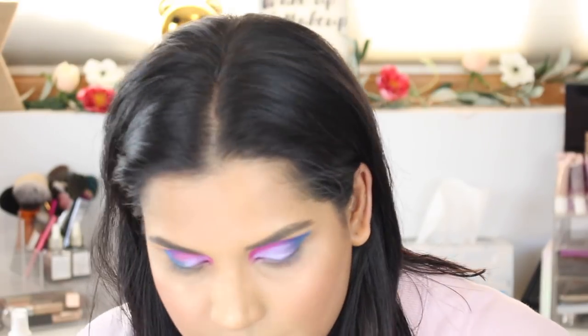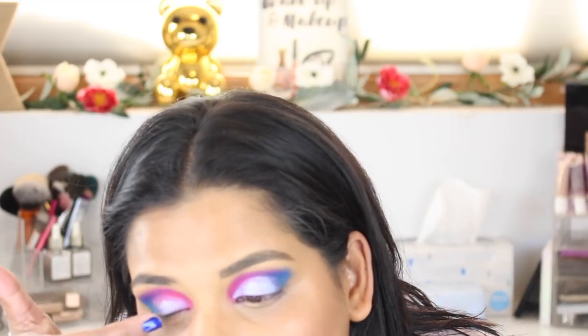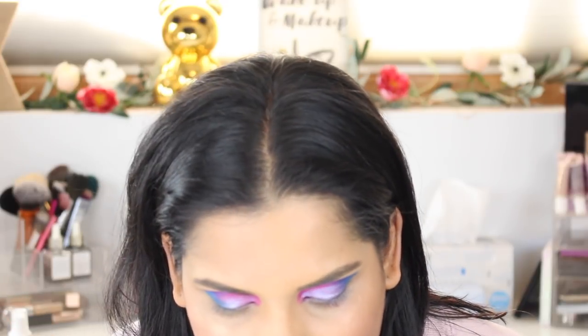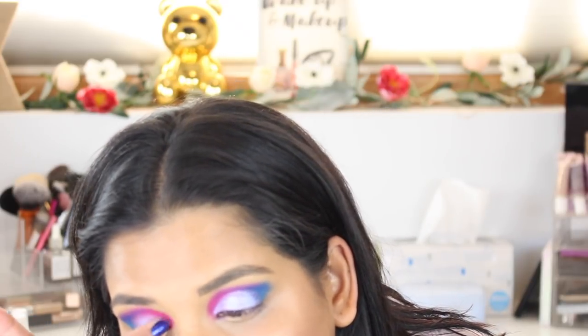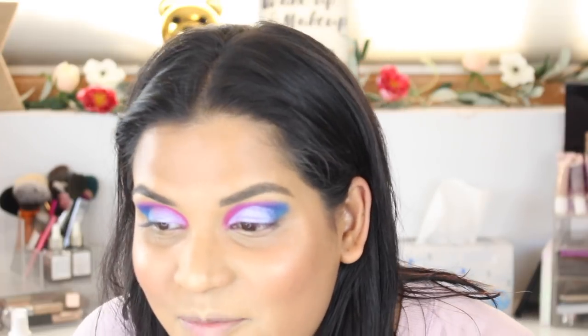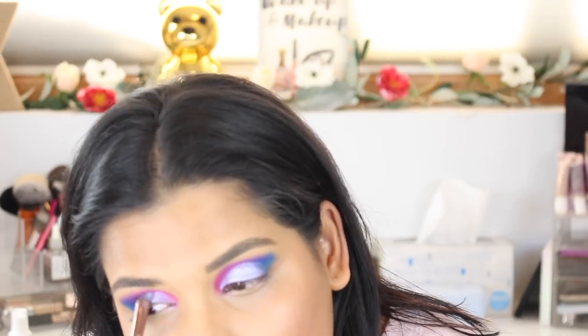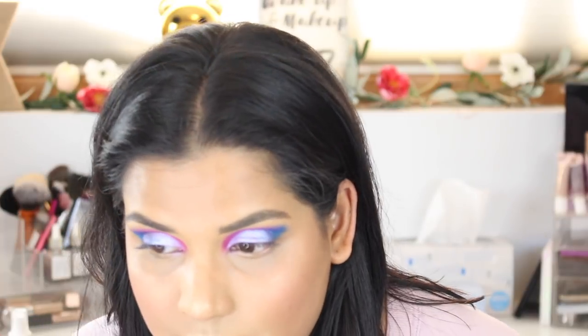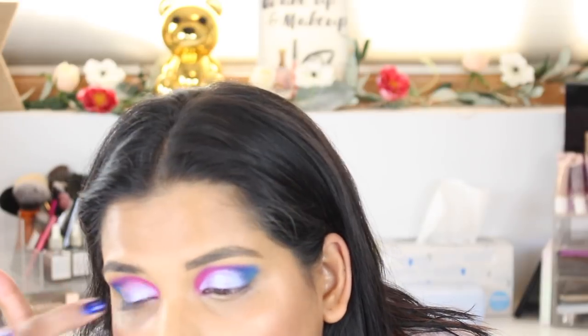I'm basically doing a cut crease minus the concealer trick. I don't usually ever do concealer because I feel like if I try to put concealer on a lid with shadow, I'll screw it up — maybe someday I'll try it. Going into Sugar Crystal — do you see when I add Sugar Crystal it kind of amps it up just a tish?